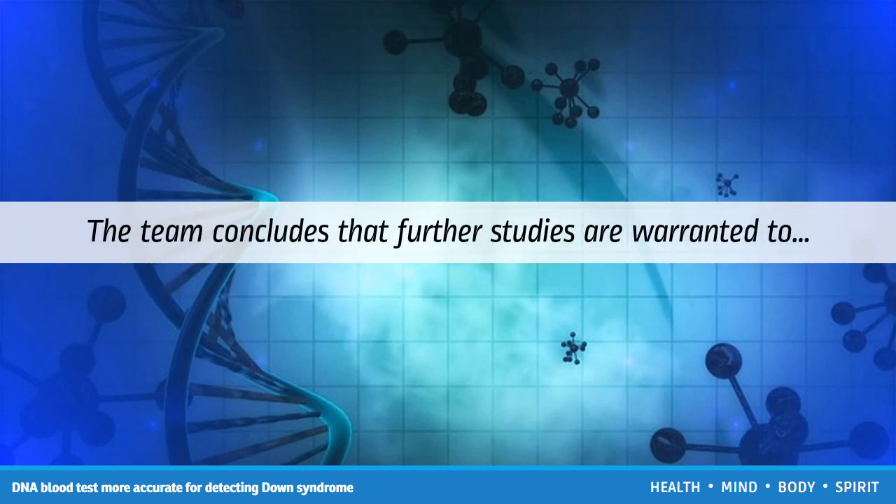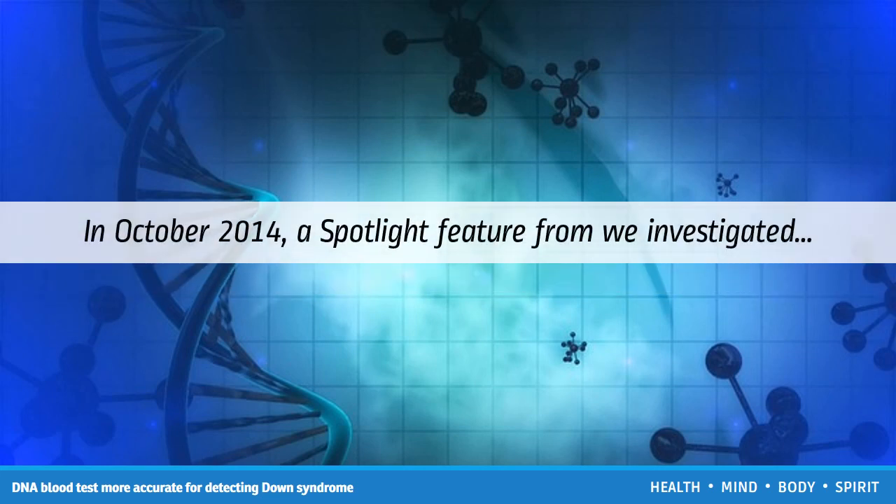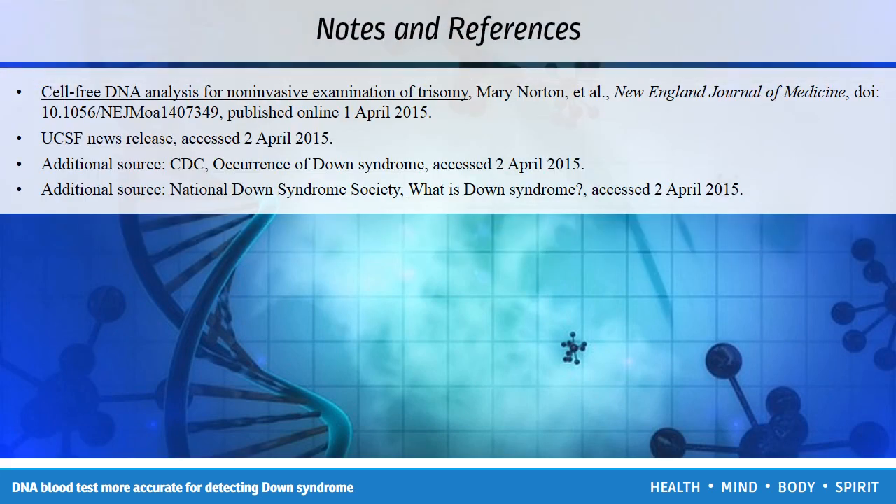The team concludes that further studies are warranted to assess the cost utility of cfDNA testing among pregnant women at lower risk of Down syndrome. In October 2014, a spotlight feature investigated whether expectant mothers receive adequate information on Down syndrome.